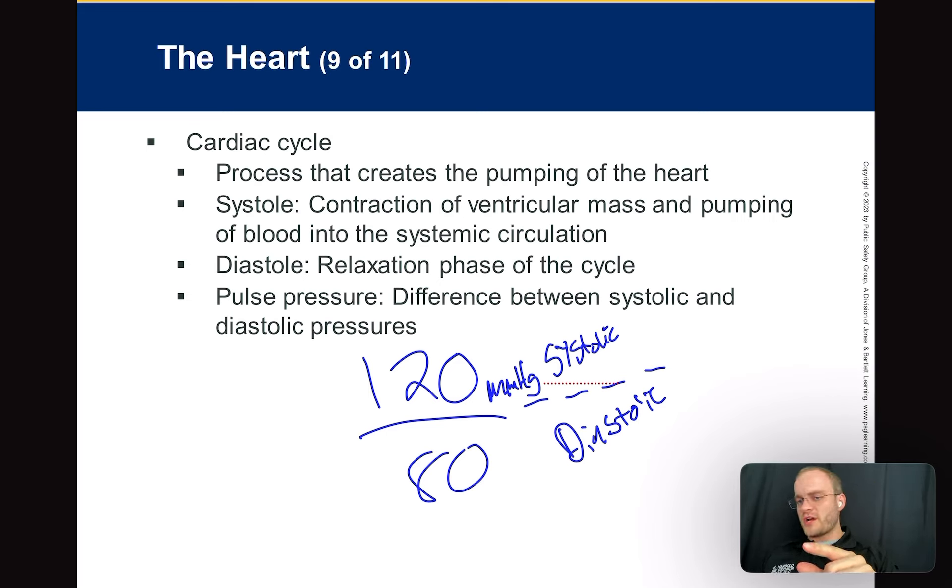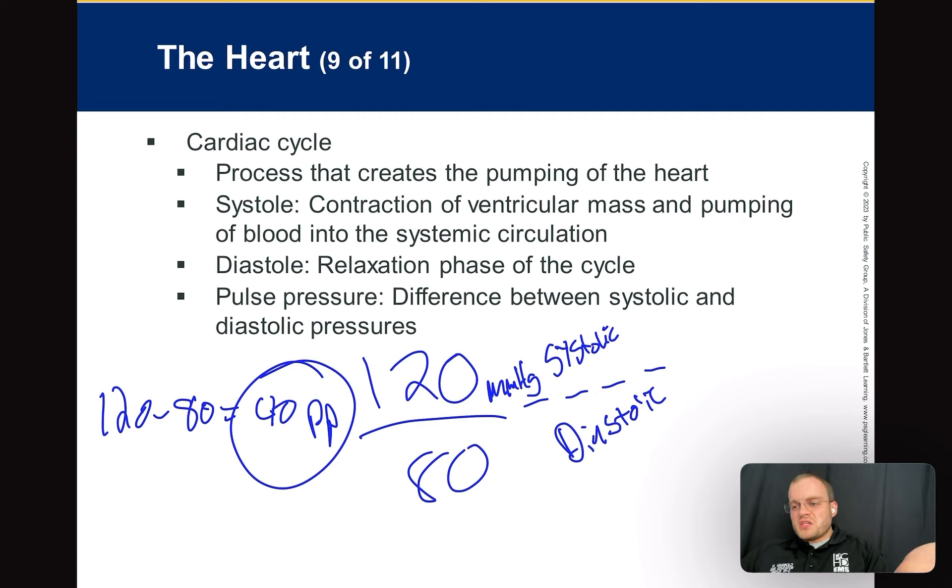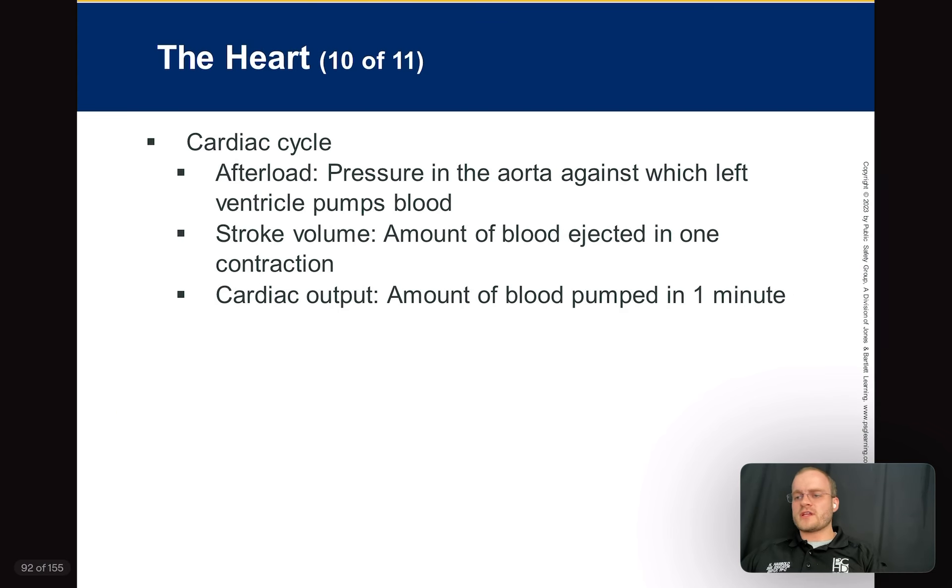Pulse pressure is simple — it's systole minus diastole. So 120 minus 80 equals 40 — that's your pulse pressure. It's the amount of pressure between the top and bottom number. This becomes relevant in Beck's triad, tension pneumothorax, and pericardial tamponade — it has clinical relevance.